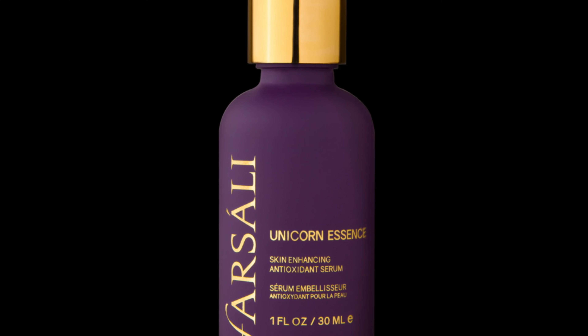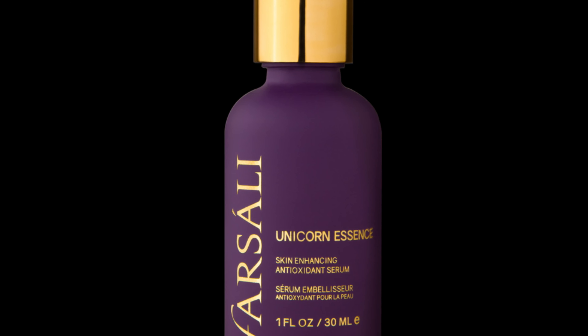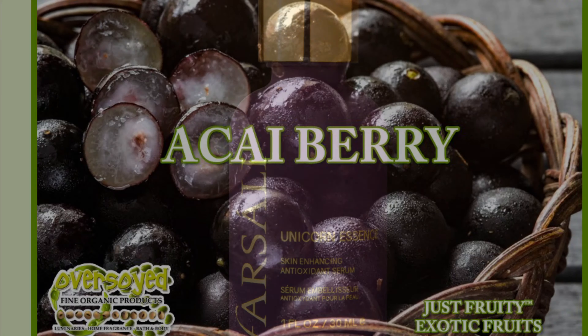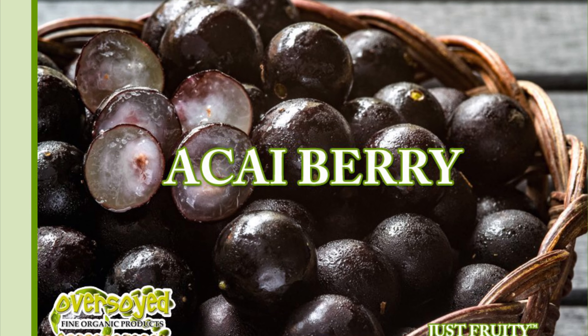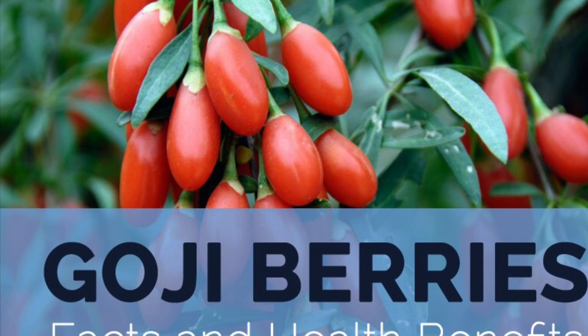So the next one is Parsali Unicorn Essence. It's a water-based dual-purpose serum which helps to protect the skin from free radical damage. Loaded with Aki Berry to protect the skin from environmental stressors. It also has Joji Berry to improve and firm the look of the skin tone.